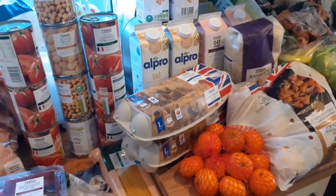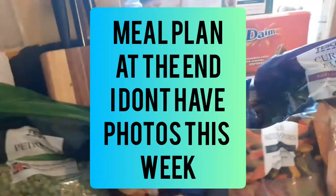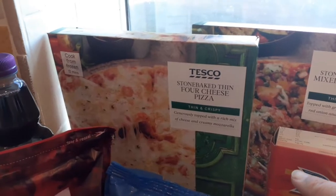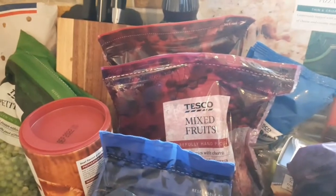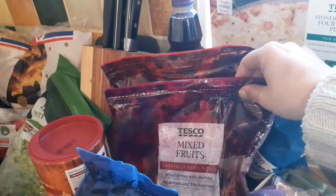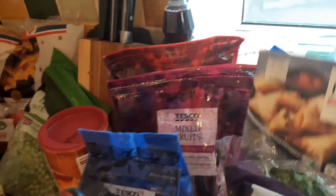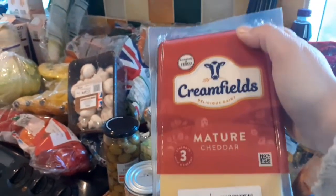Starting on this side, we've got two pizzas — a mixed vegetable one and a four cheese pizza — and this Daim cake which is gluten-free, and some celery. Sorry it's quite dark. We've got two bags of mixed berries, strawberries, blueberries, mixed fruit, and some extra blueberries. We've also got aloe vera sugar and these vegan mini vegetable samosas.